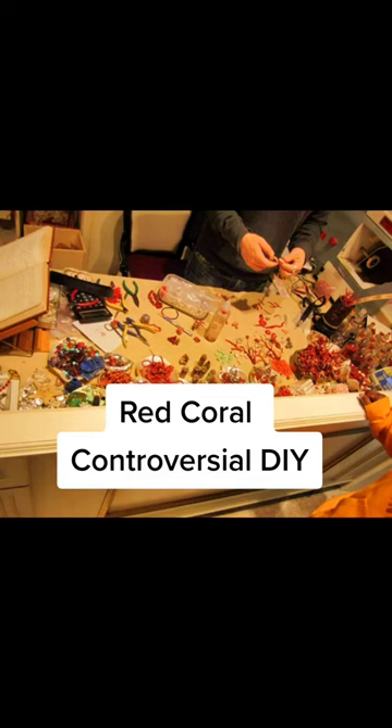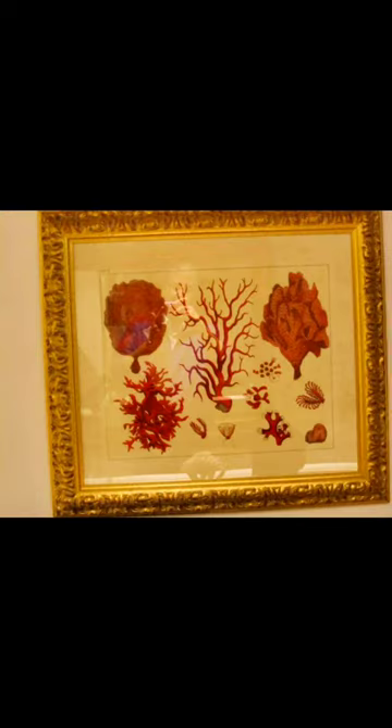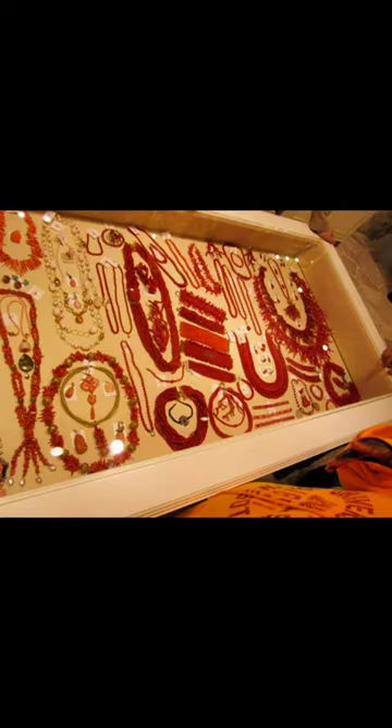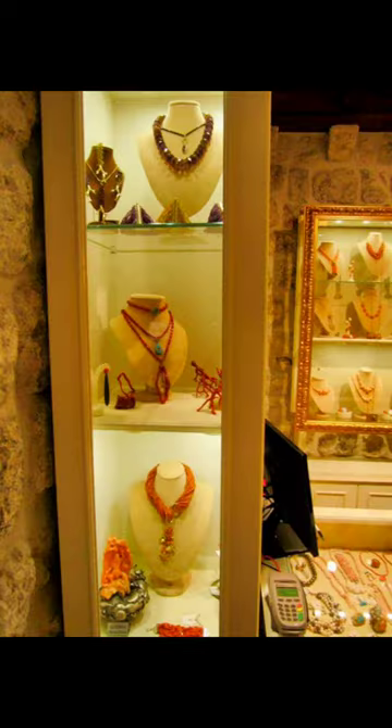Years ago, I went to Dubrovnik, Croatia, and I fell in love with these red coral jewelers. I thought it was so beautiful. They're extremely rare, hard to dive for, and each of these pieces were thousands of dollars. Even though I would have loved to bring something home, I found out later that not only is it illegal, but it's unethical.